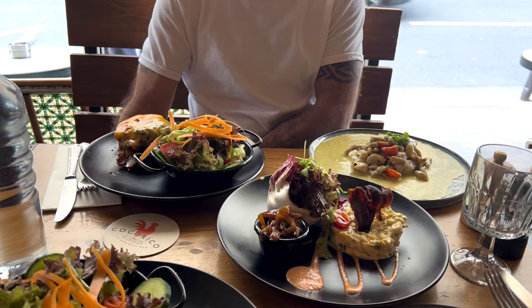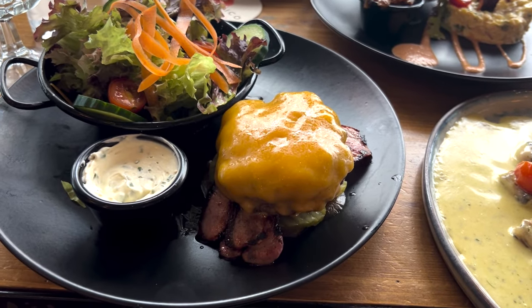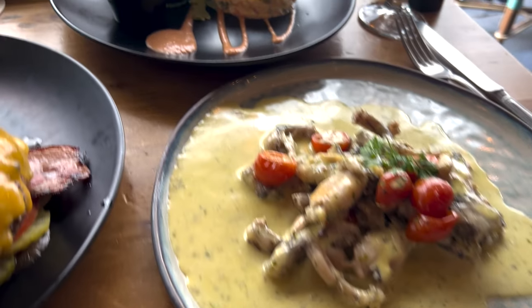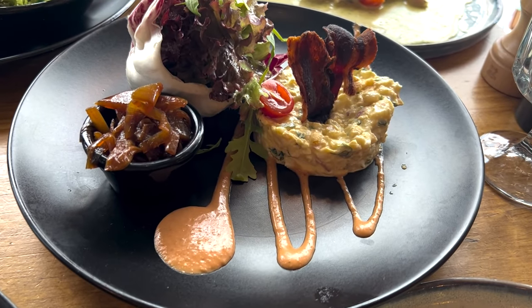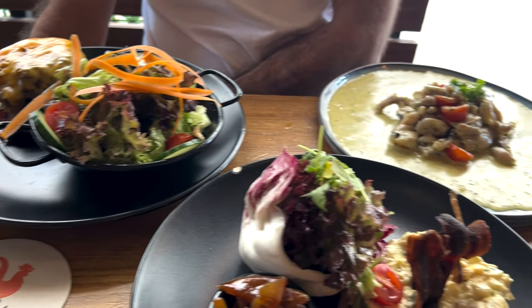We came back to Coco Rico because our waiter Paul is amazing and he gave us everything that we love. These are like deviled eggs, but deconstructed. Bon appétit.